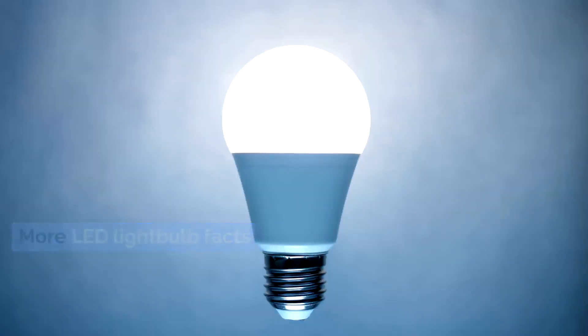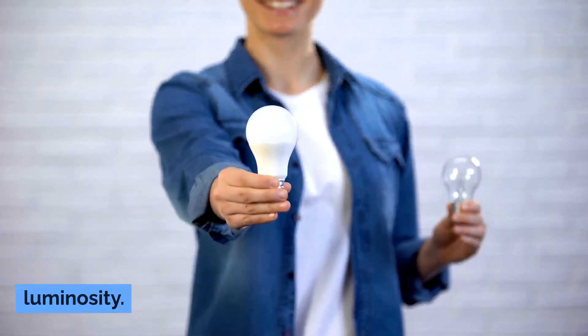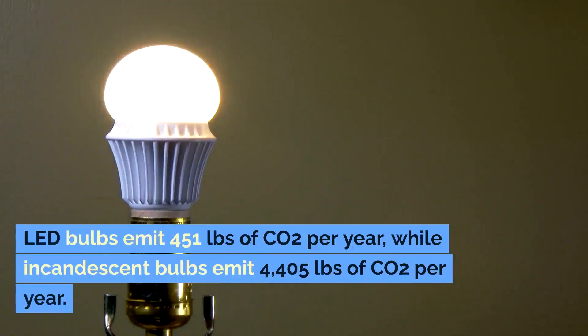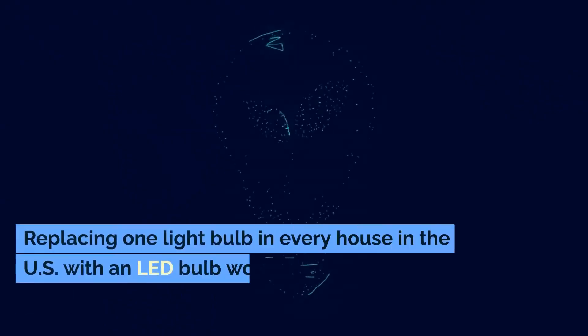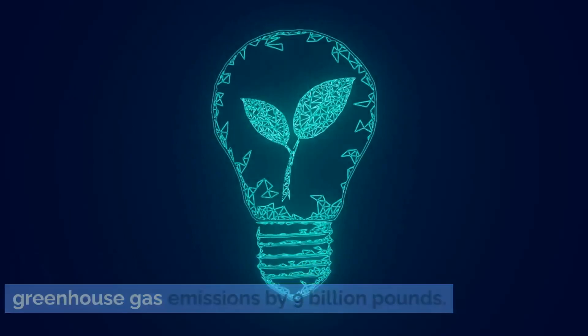More LED light bulb facts. LED bulbs emit 80% less greenhouse gases than incandescent bulbs of the same luminosity. LED bulbs emit 451 pounds of CO2 per year, while incandescent bulbs emit 4,405 pounds of CO2 per year. Replacing one light bulb in every house in the U.S. with an LED bulb would reduce greenhouse gas emissions by 9 billion pounds.